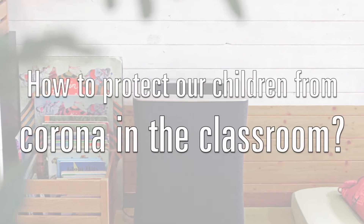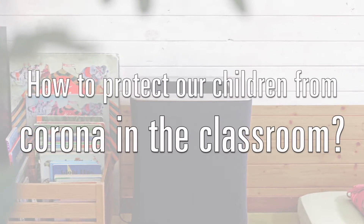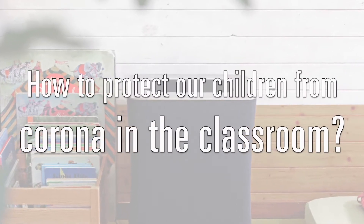How can we protect the children from getting the coronavirus in their classroom? Hi, my name is Samuel and I'm from Stadler Forum. We hear this question a lot from parents or teachers, and as a manufacturer of indoor air purifiers, we are very interested in having a good answer.